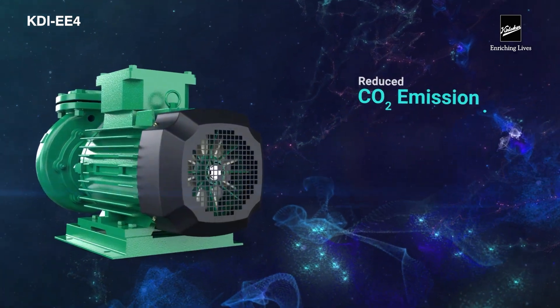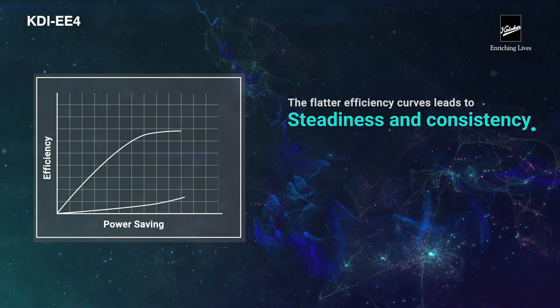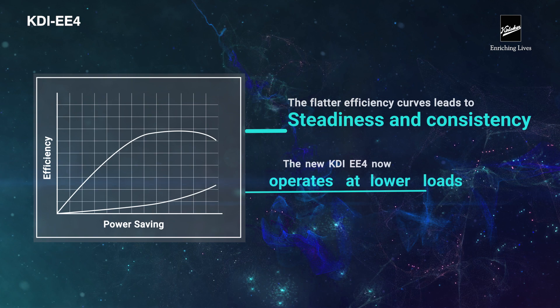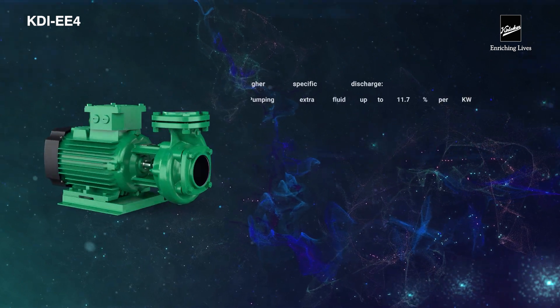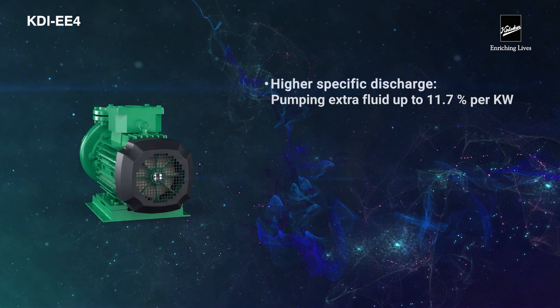The flatter efficiency curves lead to steadiness and consistency in the efficient operating range. The new KDI EE4 now operates at lower loads. What's more, it provides higher specific discharge, pumping extra fluid up to 11.7% per kilowatt.